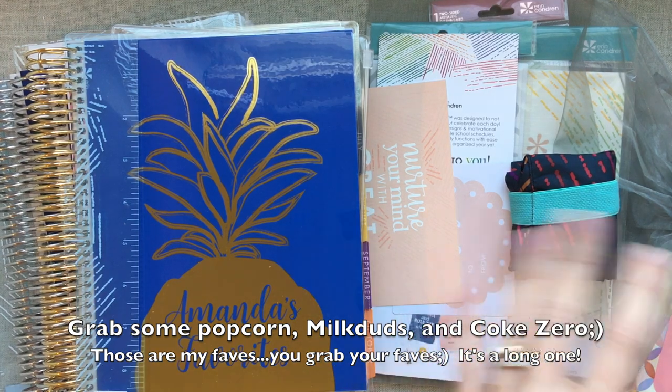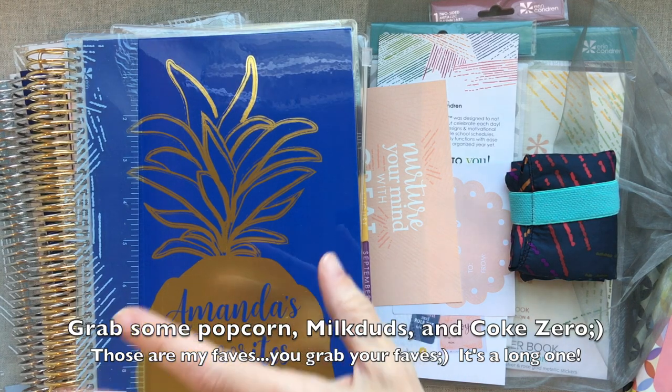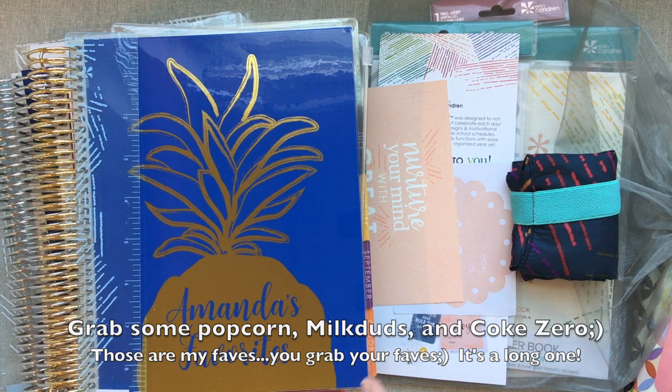There was some damaged stuff I'll show you, and we'll see what I ordered. Then we will start going through the hourly and the horizontal and the vertical, and the colorful versus the neutral, and what last year looked like versus what this year looks like.